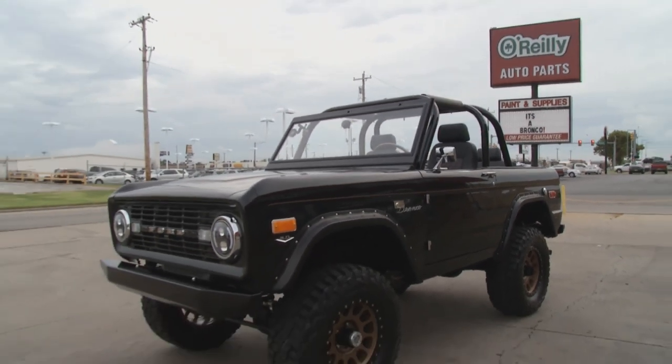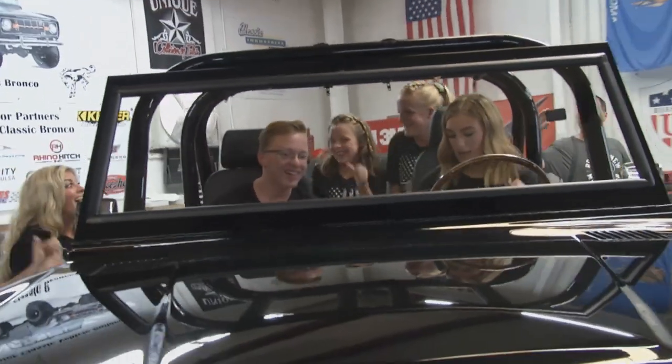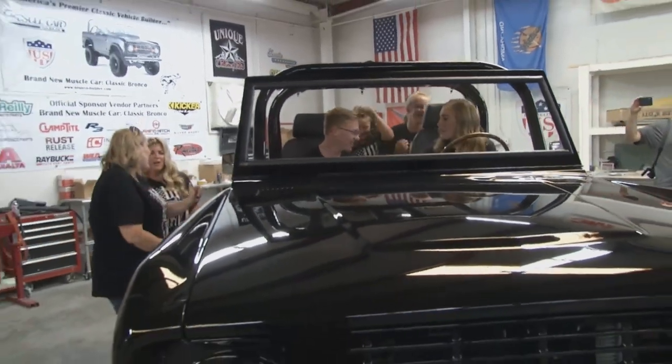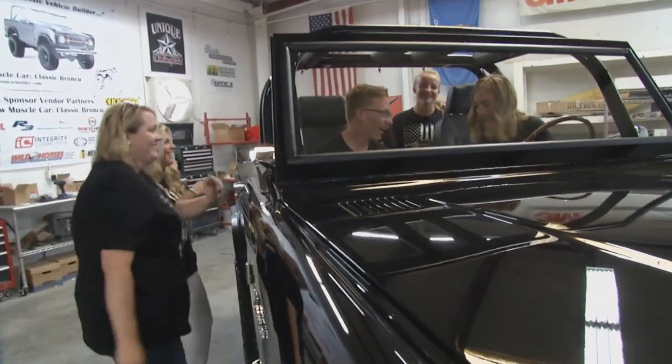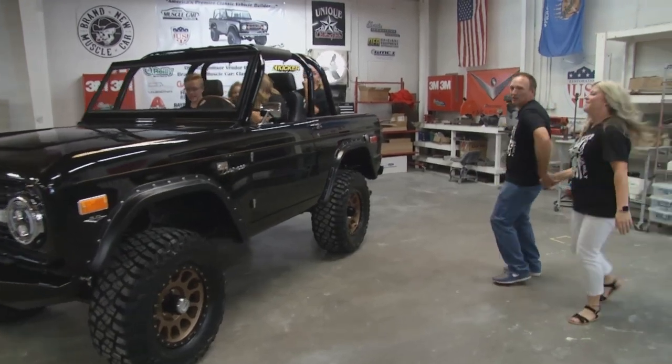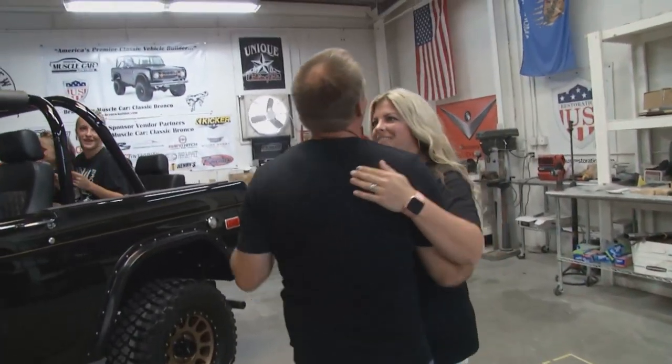My daughter just turned 16 and she's already asking when she gets to drive it. These are the people I love, the people I spend time with. Cars are just part of our blood — we love being in them, we love driving them. To have those emotions together as we see it for the first time — I wouldn't want to do it with anyone else.